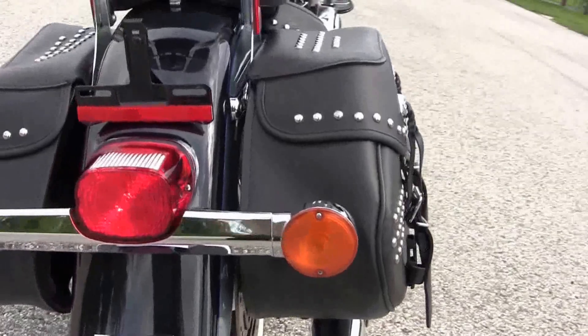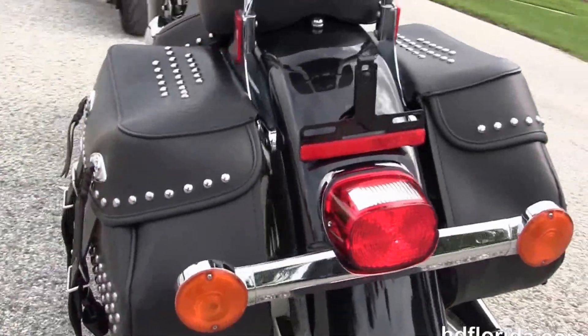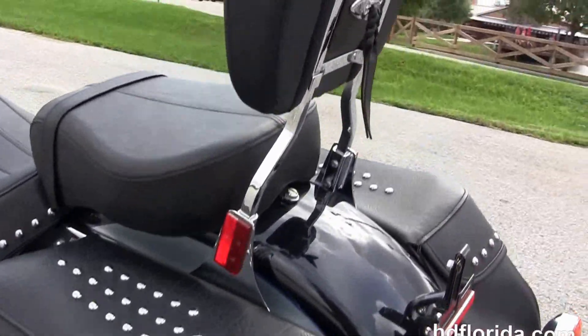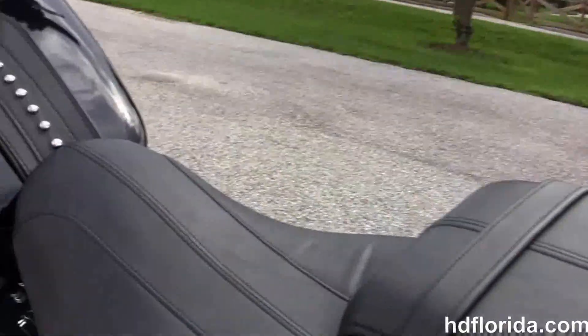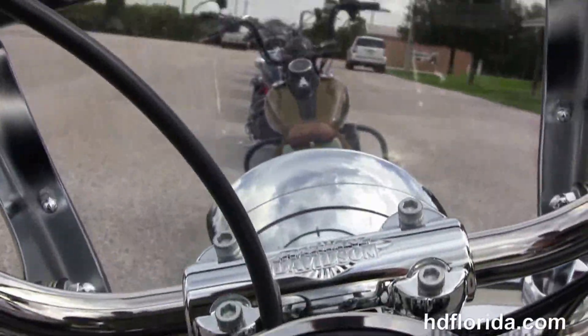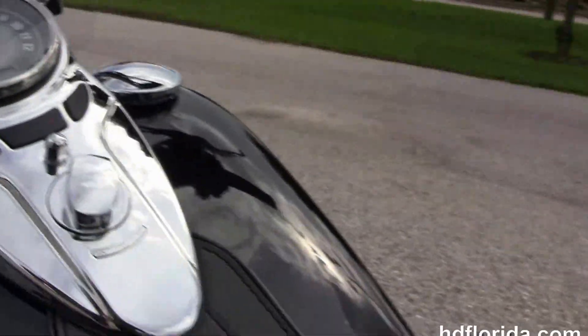It's got a brand new rear tire, soft leather saddlebags with speed clips for easy access, and the wide passenger backrest. It's got the two-piece, two-up seat, chrome cat's eye instrument cluster with the pull-back bars. This bike is in midnight pearl and brilliant silver pearl two-tone paint.